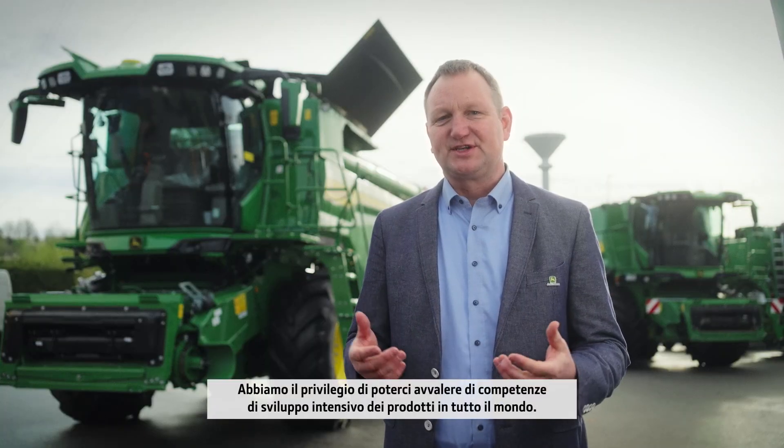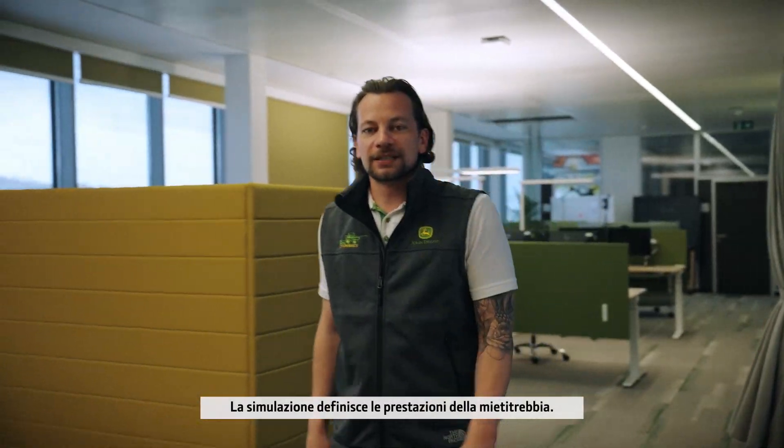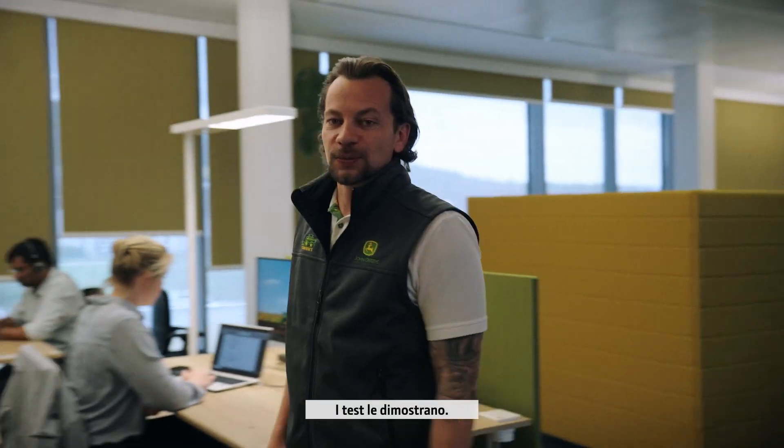We have the privilege to leverage intensive product development competency from around the world. This includes functional combine design expertise as well as cutting-edge technology development. Simulation defines the combine's performance, but testing is what proves it.